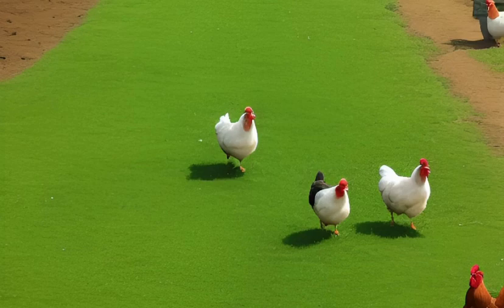Temperament. One of the reasons why Plymouth Rock Chickens are so popular is their friendly and docile nature. They are easy to handle and make good pets, even for children.